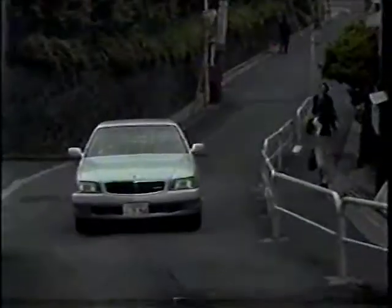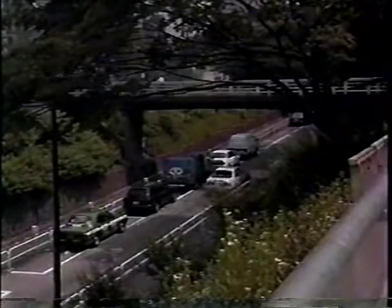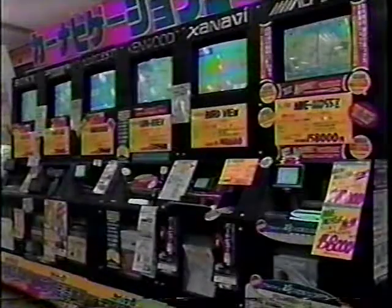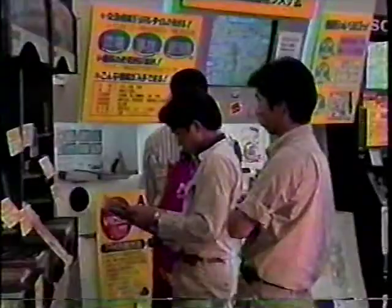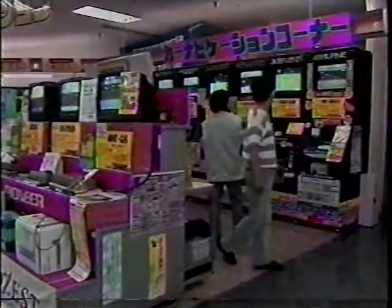Car navigation systems have risen in popularity as their performance has improved. Automakers, audio equipment specialists, and electric appliance manufacturers have begun developing systems, and today more than 20 companies are working in this field.